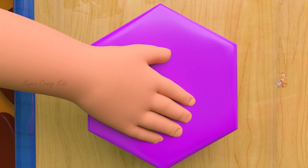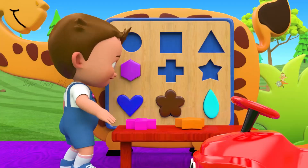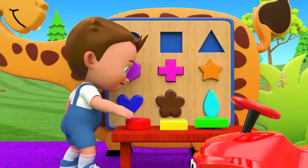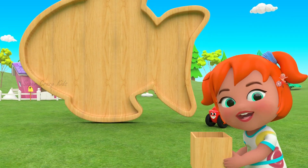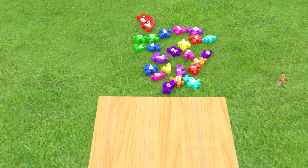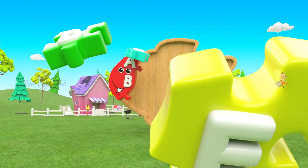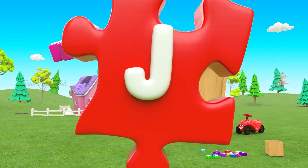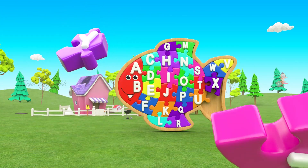Heart. Flower. Drop. Hexagon. Cross. Star. Circle. Square. Triangle.